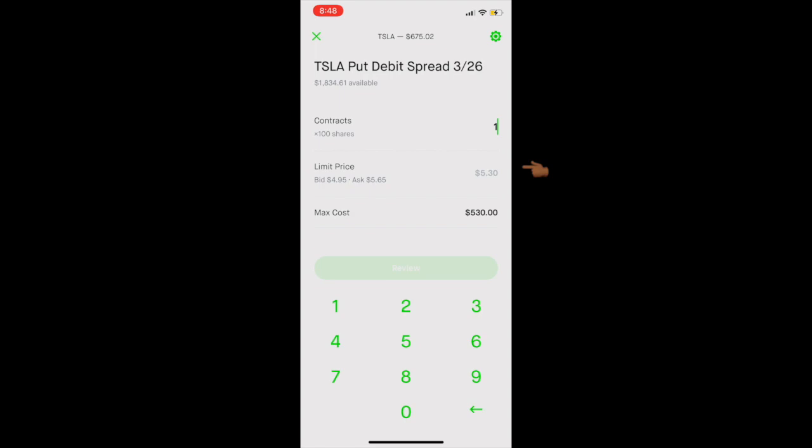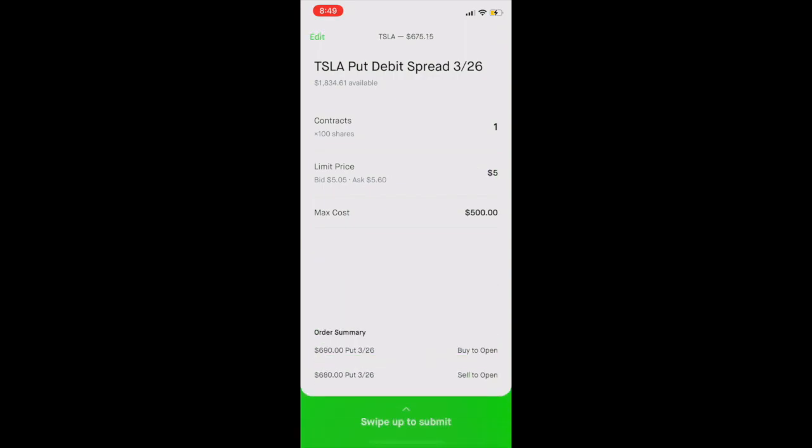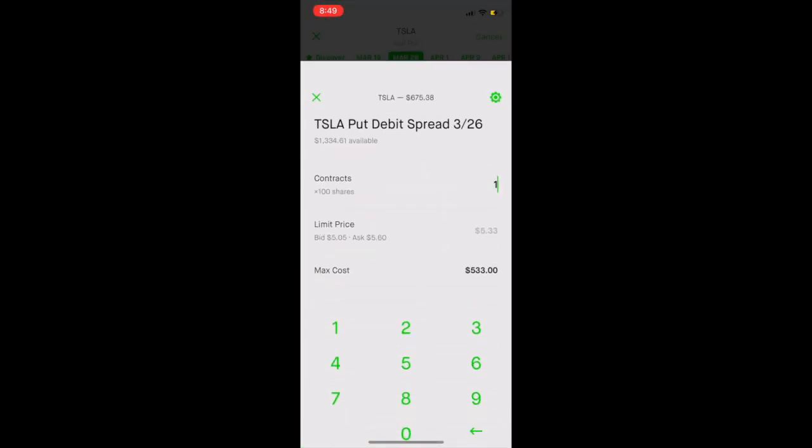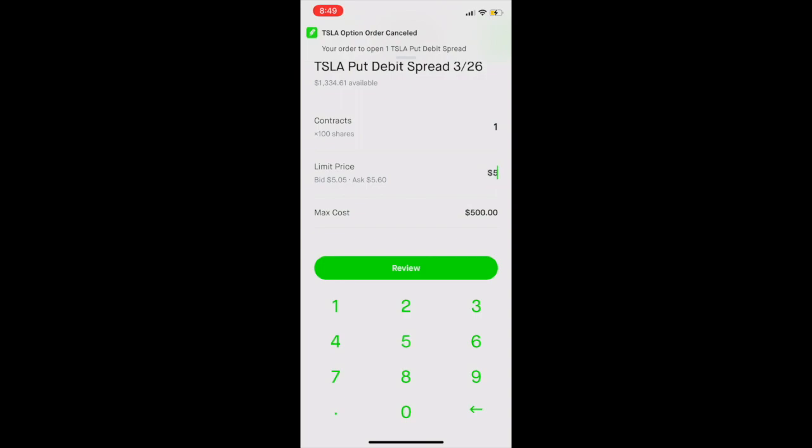This price fluctuates as the stock price of Tesla rises and falls. There is a suggested price in that limit price box, and if you want to purchase one contract, enter one; if you want to purchase two contracts, enter two. You can go ahead and enter in that suggested price of $530. If your order doesn't get filled, you might want to put in a higher number like $540 or $545, just so that your order gets filled right away. Once you're done, you're going to swipe up to submit, and it'll bring you to a screen that shows you whether or not your order was filled — it'll say zero out of one if it wasn't filled, or one of one, or however many contracts you purchased, if all of your orders have been filled. If you want to replace that order so it can get filled, go ahead and do that and adjust the price as necessary.